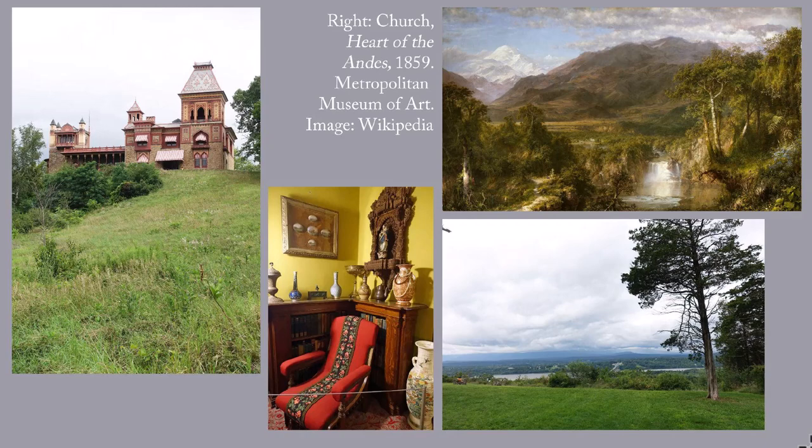In the best 19th-century tradition, Olana is situated on a hill with a marvelous view. Church carefully landscaped his 250 acres to dramatically reveal vistas of the property and of the surrounding area, the Hudson River and the Catskill and Taconic Mountains. In an 1884 letter, 62-year-old Church wrote: